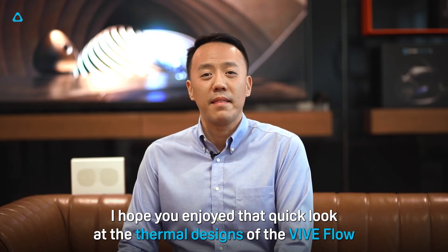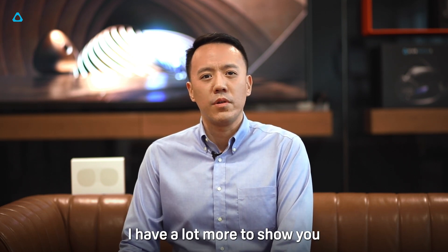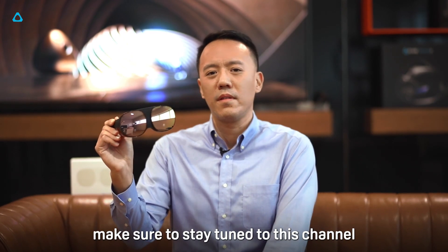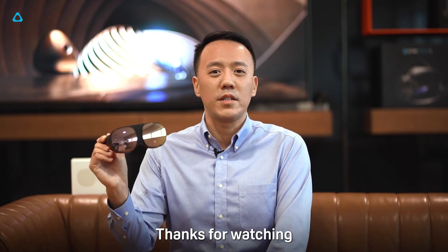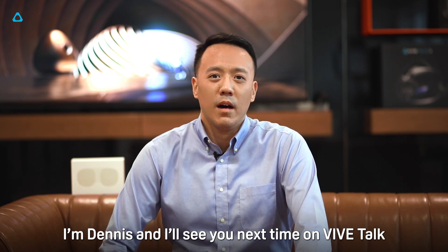I hope you enjoyed that quick look at the thermal designs of the VIVE Flow. I have a lot more to show you, so if you want to know more about these immersive VR glasses, make sure to stay tuned to this channel. Thanks for watching, I'm Dennis, and I'll see you next time on VIVE Talk.